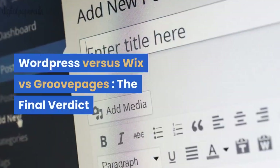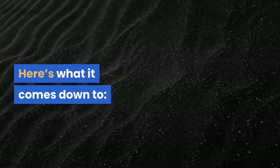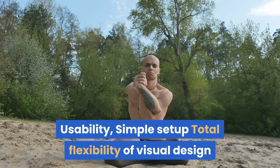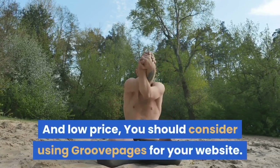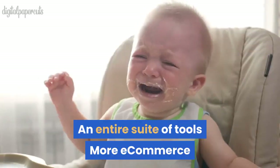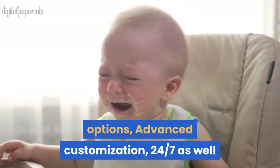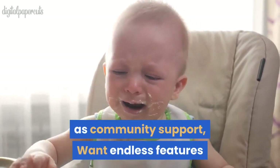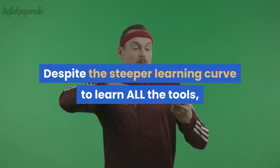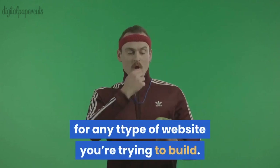WordPress vs Wix vs GroovePages — the final verdict. If you want the most usability, simple setup, total flexibility of visual design, and low price, you should consider using GroovePages for your website. If you're in it for the long haul and want an entire suite of tools, more ecommerce options, advanced customization, 24/7 as well as community support, and endless features, then you'll love using GroovePages. Despite the steeper learning curve to learn all the tools, bells, and whistles, GroovePages provides a lot more long-term value for any type of website you're trying to build.